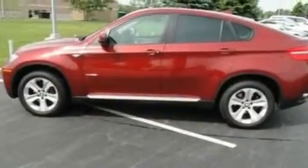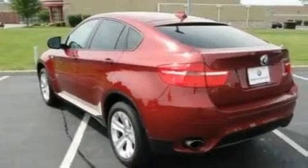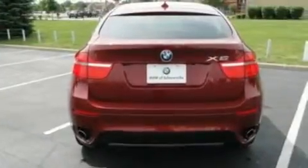Its top features include memory settings for the seat positions, so you can recall your favorite alignments with the push of one button, a sunroof, a power rear lift tailgate, a premium sound system, and leather seats.